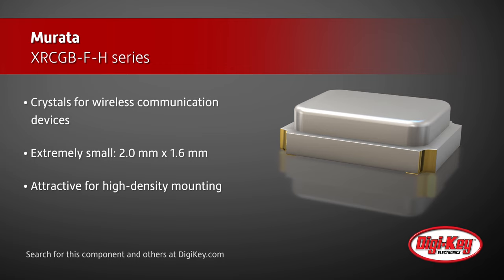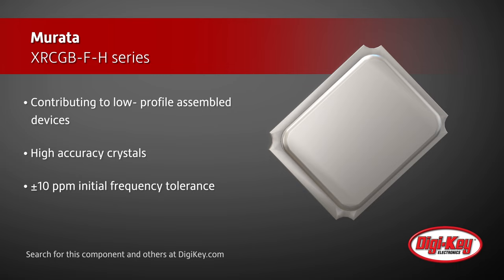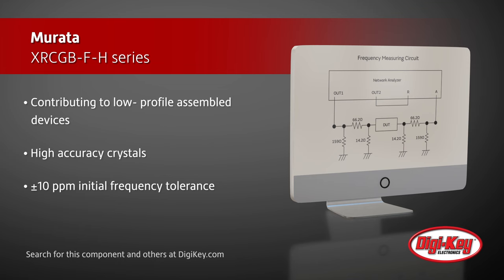Based on Mirada's unique and excellent packaging technology and high-grade quartz crystal elements, this 2016 size product series of high-accuracy crystals achieves plus or minus 10 ppm initial frequency tolerance and plus or minus 20 ppm total frequency tolerance.